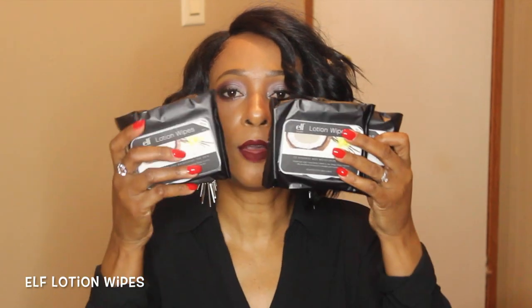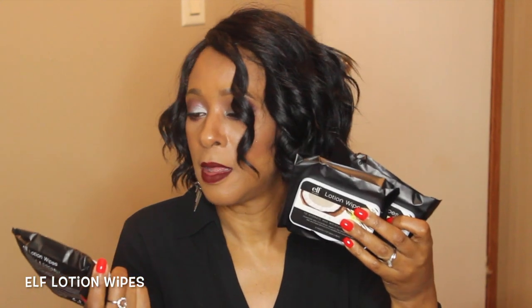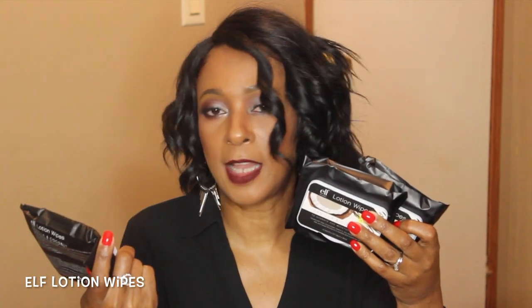The first item I got from my local Dollar Tree was the ELF dual pencil sharpener. My next item from Dollar Tree is the ELF lotion wipes in vanilla and coconut, to hydrate and moisturize the skin. I have three packages of these ELF lotion wipes with vanilla and coconut.